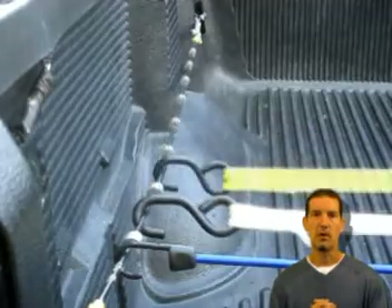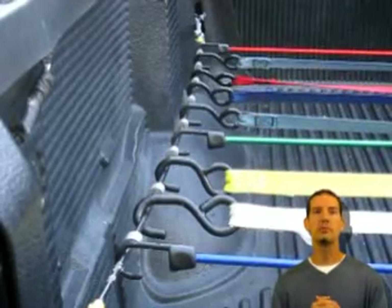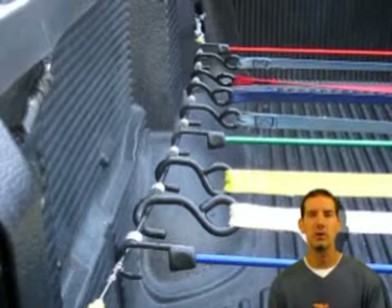Using them is the easiest part. Once you have your cargo in place, just start strapping. With 16 points to choose from, securing your cargo cannot be quicker or easier.